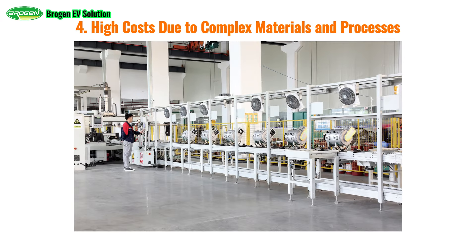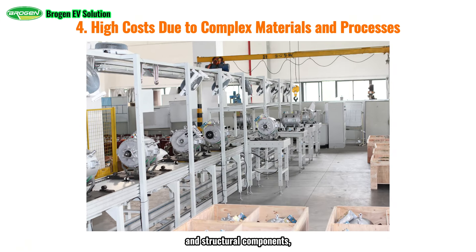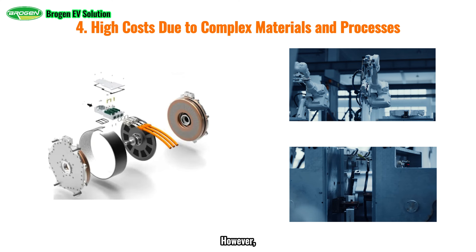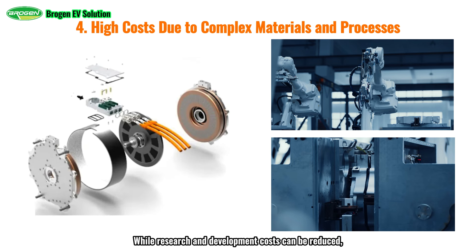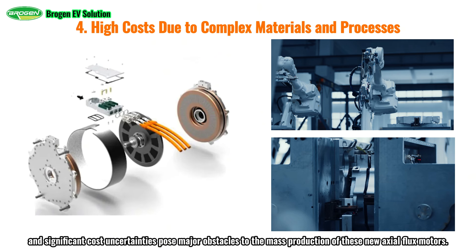High costs due to complex materials and processes are another challenge. For radial flux motors, the costs of magnets, silicon steel, copper, and structural components, as well as the manufacturing processes for mass production, are well established within the industry. However, the industry's understanding of the new materials and processes required for axial flux motors is still limited. While research and development costs can be reduced, the low maturity of industrialization, high costs, and significant cost uncertainties pose major obstacles to the mass production of these new axial flux motors.